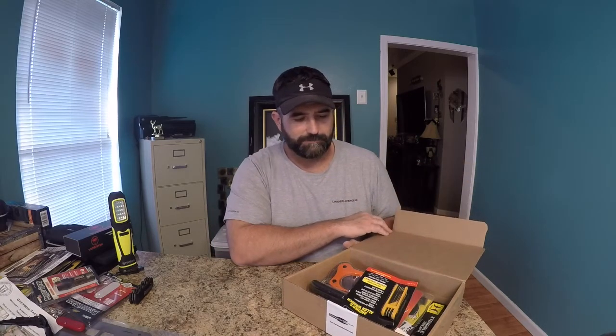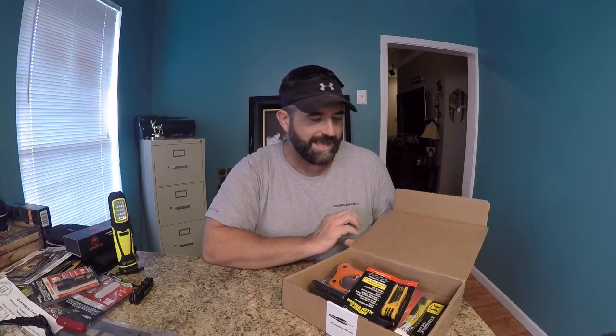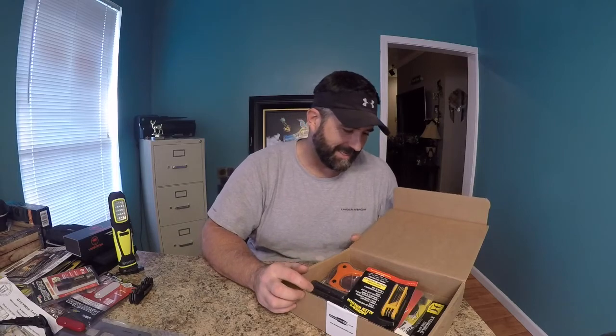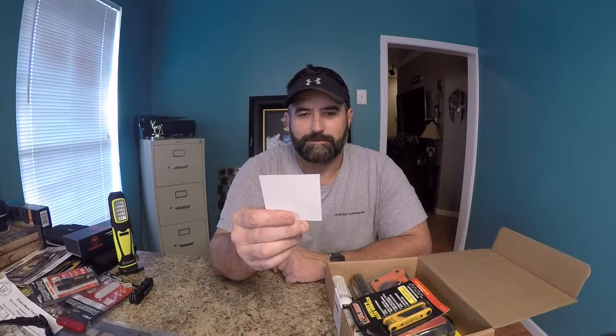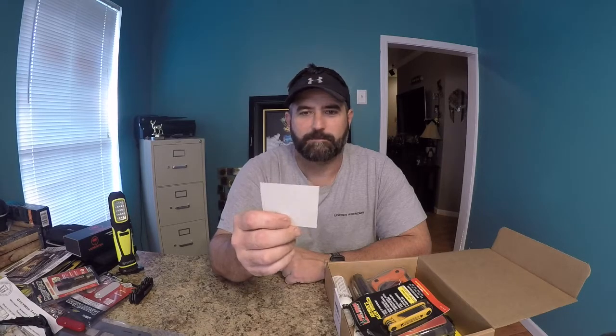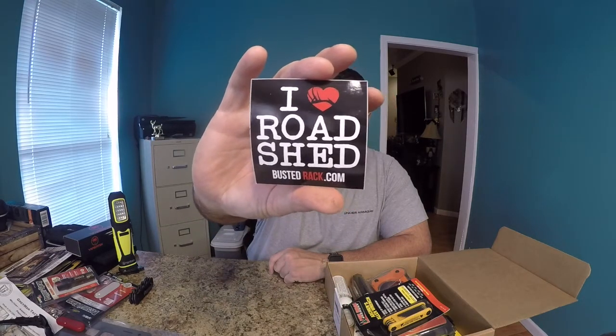Alright, open up the box — this is what we're gonna see. Neat, neat, neat! Alright, cool deal. I love Road Shed — bustedRack.com. I love Road Shed, I don't know what Road Shed means, but I love the Road Shed sticker. I guess I'll have to figure it out.